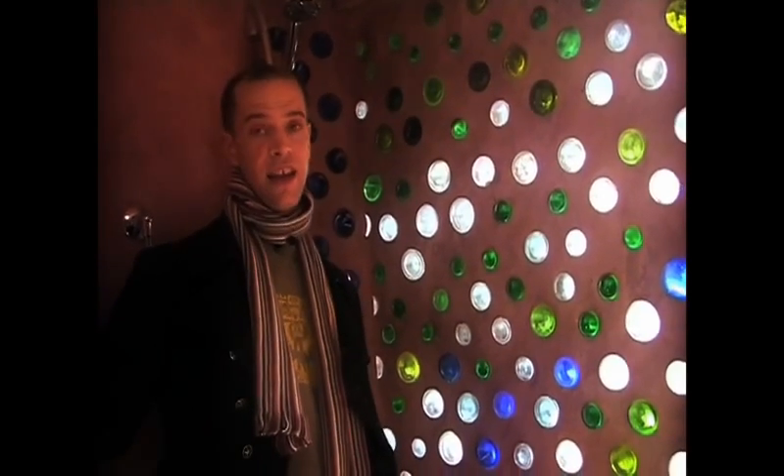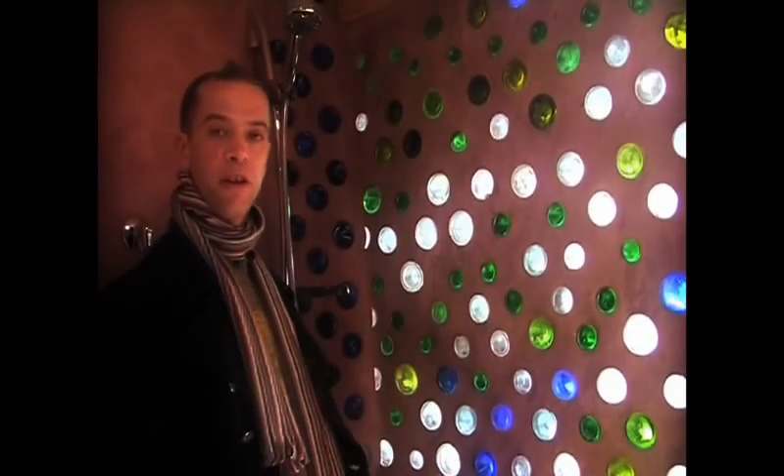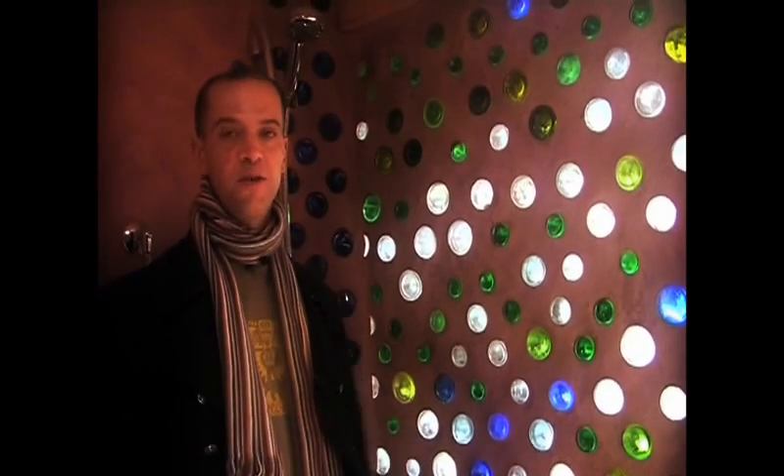As well as using bottles and cans in the tyre walls, we use bottles for actual non-load bearing internal walls, which allows for really beautiful ambient light to come through without visibility — especially somewhere like a loo.